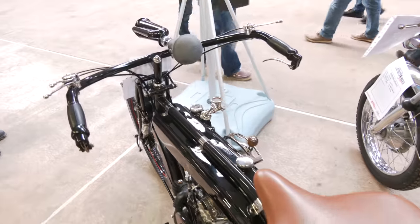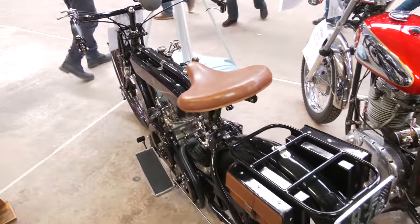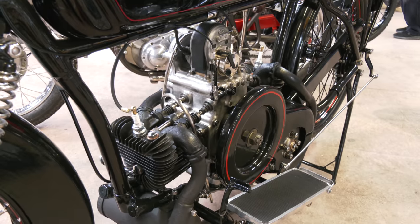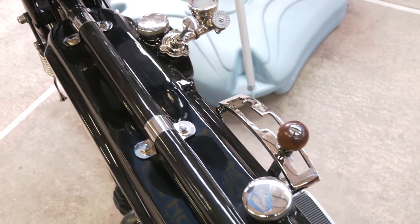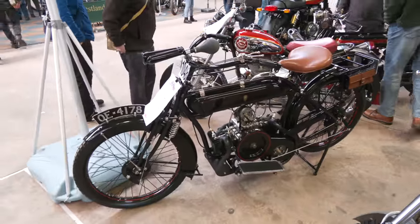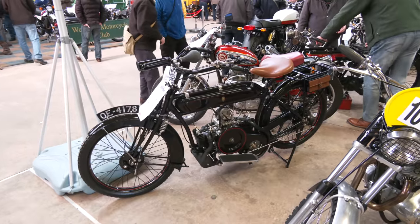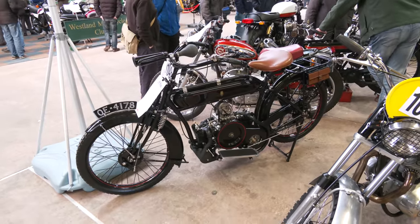This bike is a Humber. It's a very unusual configuration, being a four-and-a-half twin. It's synonymous with Douglas really, but this one was actually built by Douglas for Humber. Humber is a name you'd more associate with cars, but in the 1910–1920 era they did get into motorbikes and produced quite a variety of different things.